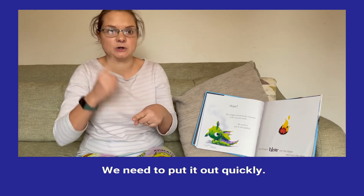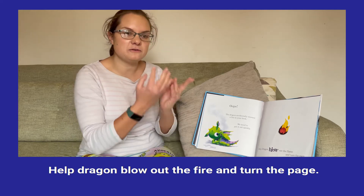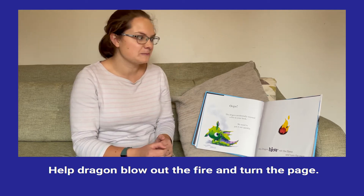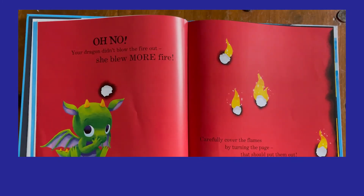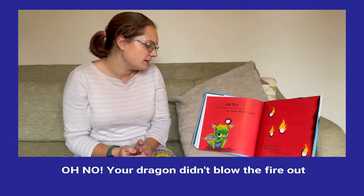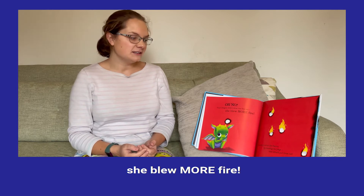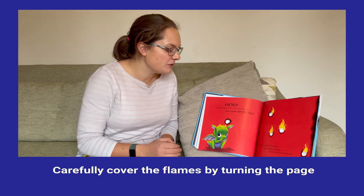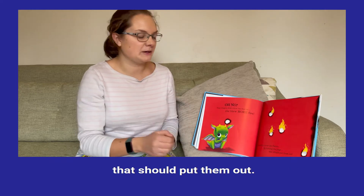We need to put it out quickly. Help dragon blow out the fire and turn the page. Oh no, your dragon didn't blow out the fire. She blew more fire. Let's carefully cover the flames by turning the page. That should put them out.